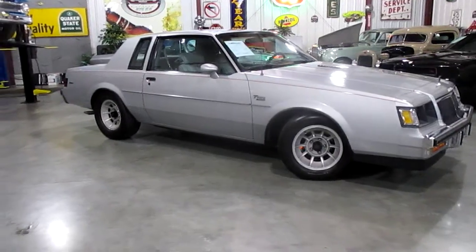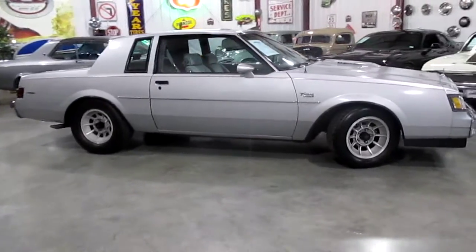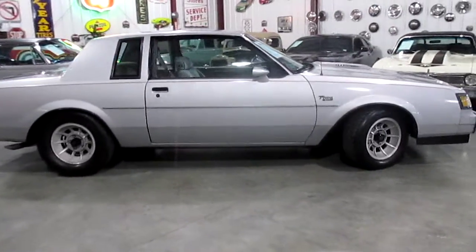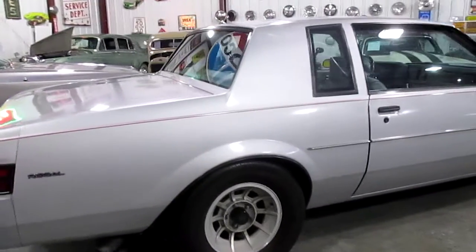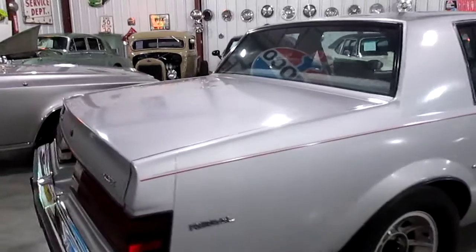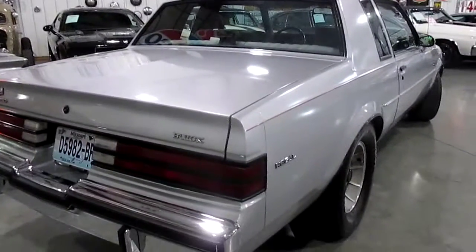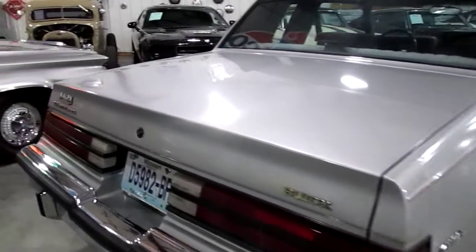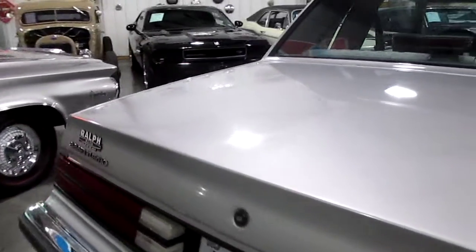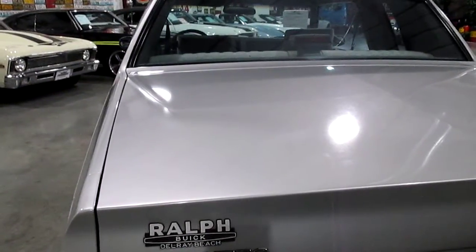It still has all its original decals and even has its options sheet in the trunk — we'll show you that in just a second. As we go around the car you'll notice just how straight the body is. It is a silver, dark silver — kind of a charcoal silver — and the body on it is really nice and straight. The deck lid is nice and smooth, no dents or dimples, and it lines up really sharp.